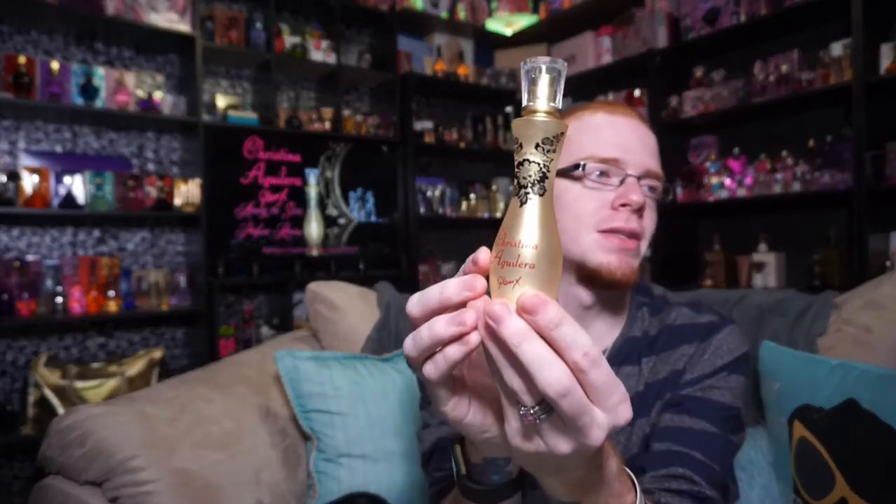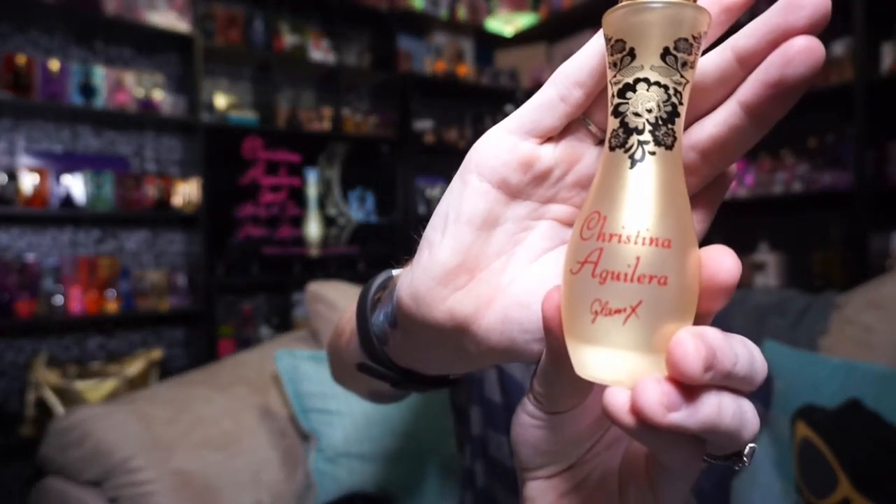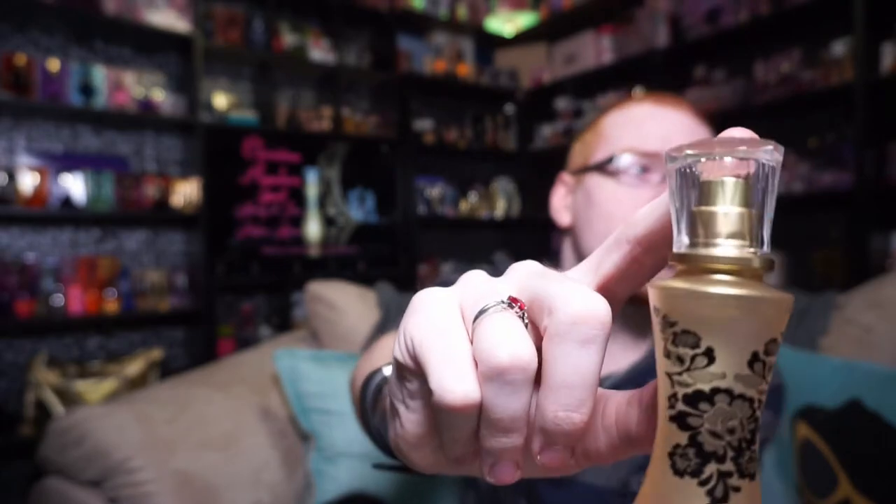Your bottle looks like this — it's gold, but it's not a solid gold, which I like. It's kind of a see-through-y gold. It's got that same floral lace motif on the front of the bottle. And down here on the bottom, it says Christina Aguilera Glam X. And you've got a clear lid with the gold sprayer. I really, really, really do like this fragrance.